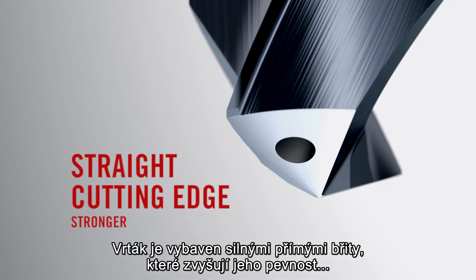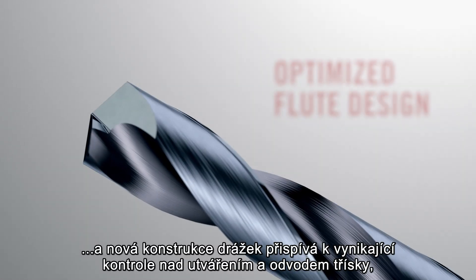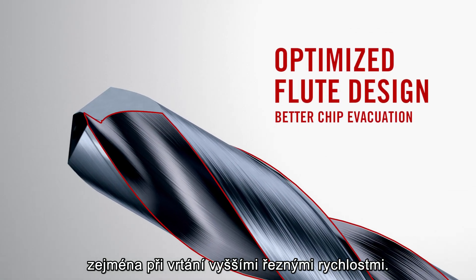The drill has a straight cutting edge which makes it stronger, and a new flute design optimized for chip evacuation, especially when drilling with high cutting speeds.